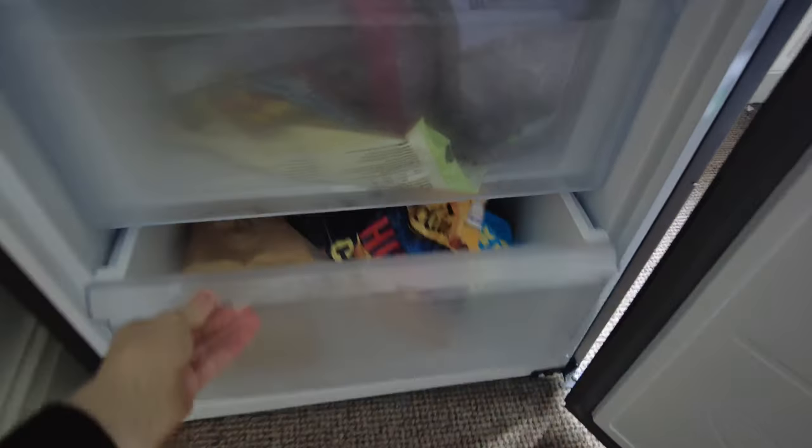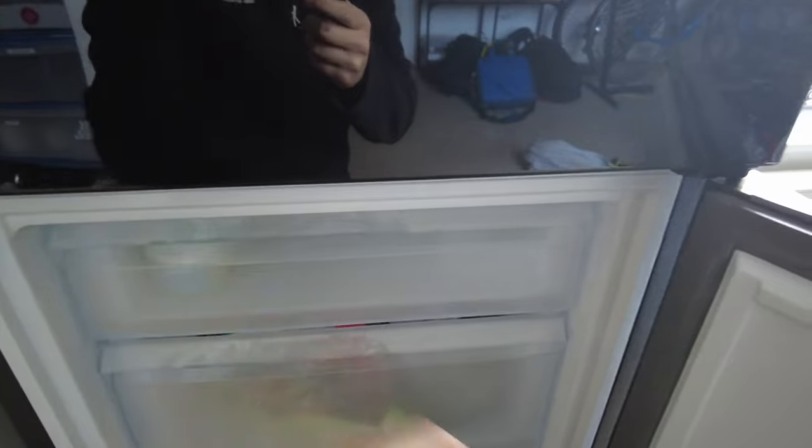I've never had an issue. I live on my own and I use this quite a lot. So I think even for maybe a family of four or five, this would still be plenty of room.